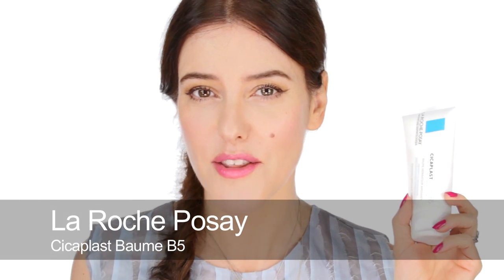Another product I think is great is the Cicaplast B5 Balm by La Roche-Posay. The key ingredient is vitamin B5, making it a very effective anti-irritant. You can use this balm on the body, face, lips, and hands. If I've got time I'll put a thick layer on someone and leave them to soak for a while before doing their makeup, really taking down irritation — whether it's eczema-type skin, an allergy, or someone who's been on holiday and got too much sun and has parched, irritated skin.